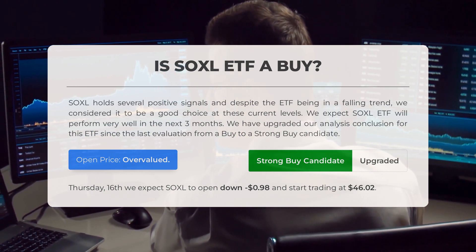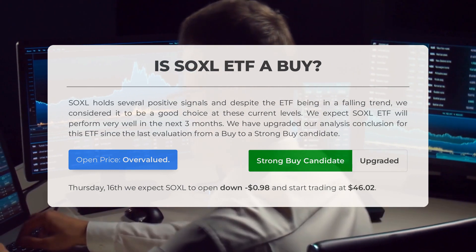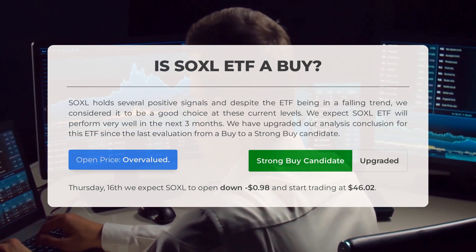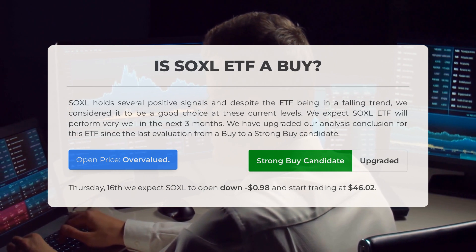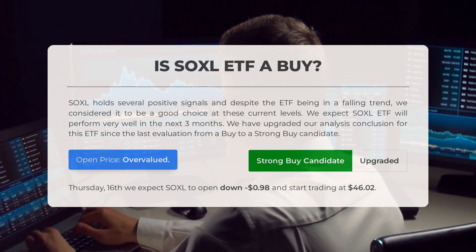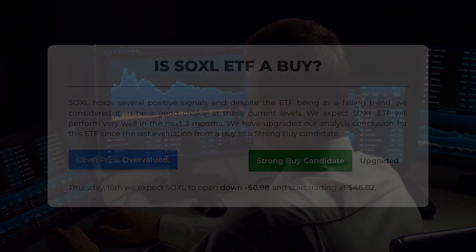We expect SOXL ETF will perform very well in the next three months. We have upgraded our analysis conclusion for this ETF since the last evaluation, from a buy to a strong buy candidate. After analyzing the volatility and movements for the last trading day, our systems find that the current price is overvalued for trading on Thursday May 16th. We expect SOXL to open down negative 0.98 percent and start trading at forty-six dollars and two cents.